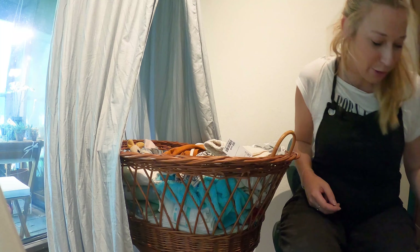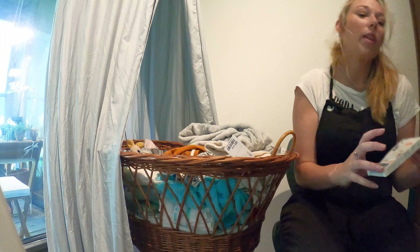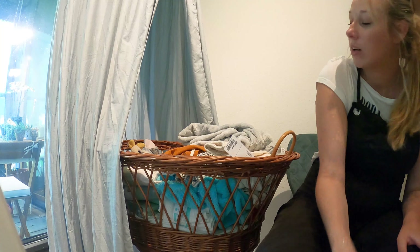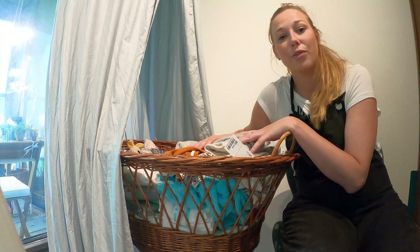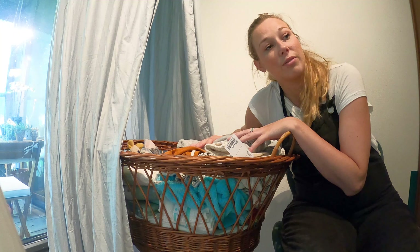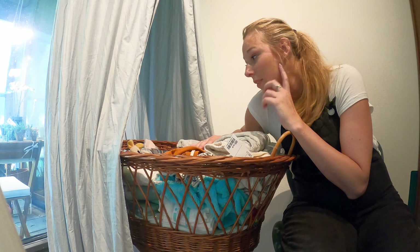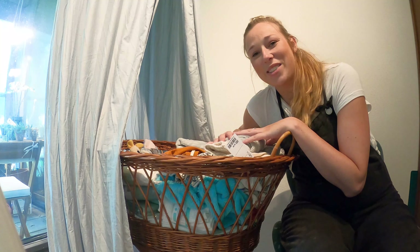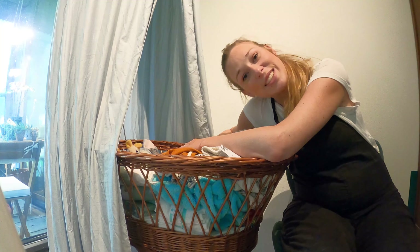I'll go through the rest quickly because this is becoming a really long video. There's another blanket, a thermometer, some more towels — and I think that's actually it for today! I can't do anything more in this room for now. We'll have to wait for the furniture to arrive, and then we can actually store all this stuff in the closet and drawers. I'm so excited for my stroller — I think it's a really cool one. Anyway, I hope you liked watching and I'll probably see you later — bye!